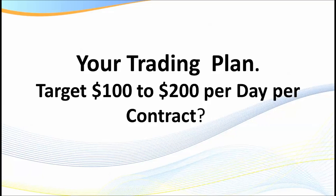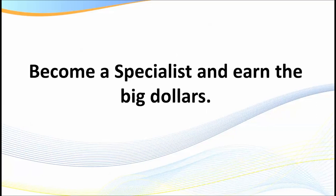My personal target, as my traders know, is $200 a day per contract. Even at $100 a day, you can become extremely wealthy as a trader. Having a risk factor of no more than one to two percent of your trading capital per contract, you can develop and earn a fantastic income. There is literally no limit to what you can earn as a day trader if you start out correctly.